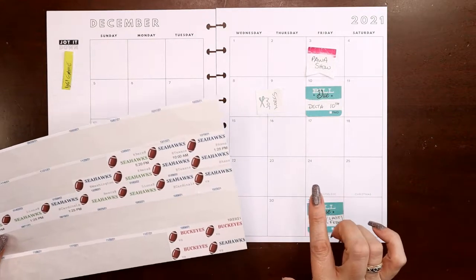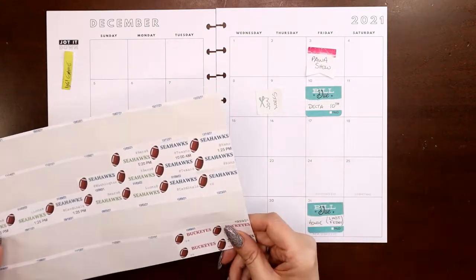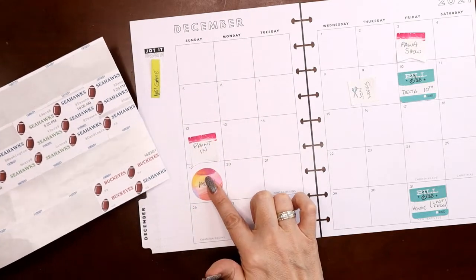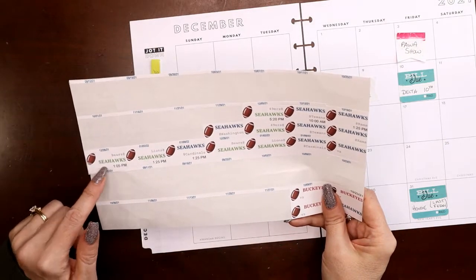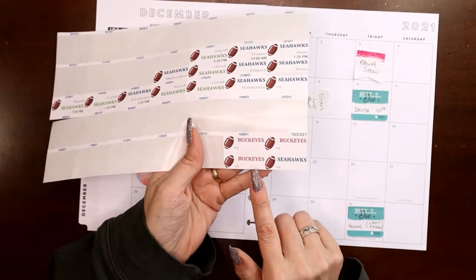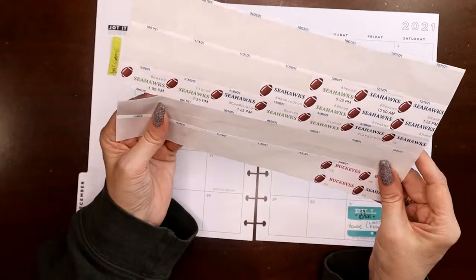I also track recycling and football games. The Buckeyes play their last game at the end of November unless they're going to the national playoffs, which is still TBD. The Seahawks play usually on Sundays — the fifth, twelfth, nineteenth, and twenty-sixth. I messed one up and have two of everything else, but I can fix that. The blank Buckeye stickers are in case they play in the playoffs, and I've got a couple of generic Seahawks stickers.